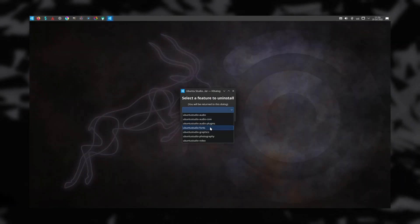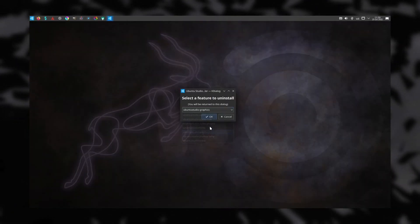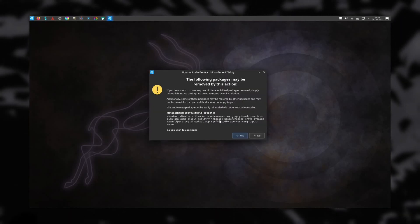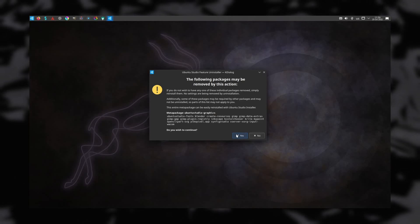All variants also got a bump in the desktop environment they use and various interesting features, notably for Ubuntu Studio, to let you remove some of the default apps it ships with. I have a dedicated video about this new release and all the major changes in all the major variants, so check out the link in the description or the card up top.